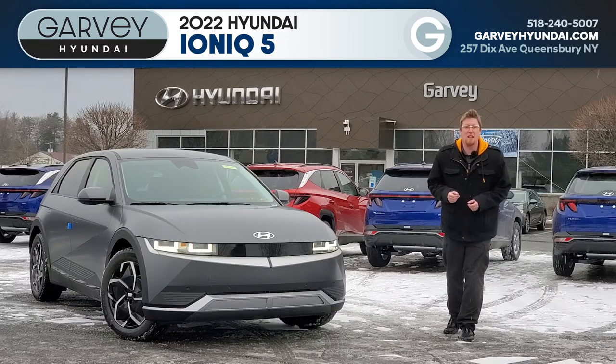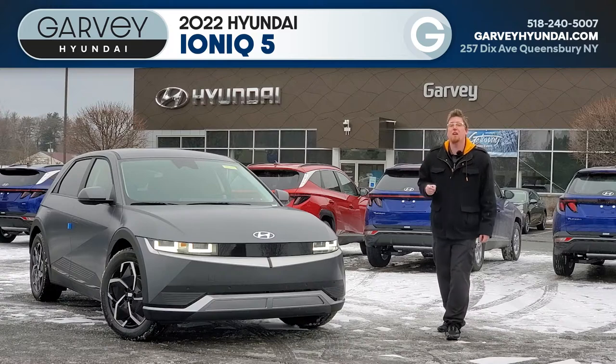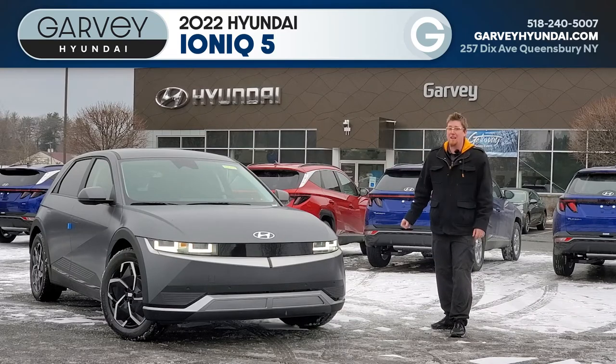Hey everyone, Andrew the Video Guy here at Garvey Hyundai with the all-new IONIQ 5. This is the first look at Hyundai's new all-electric IONIQ brand, and if the 5 is anything to go by, they're about to knock it out of the park.